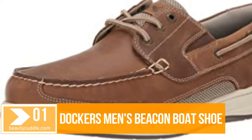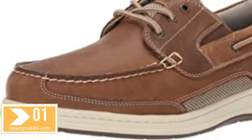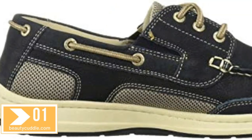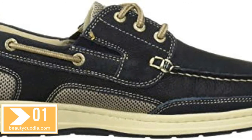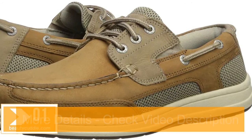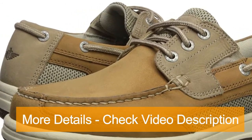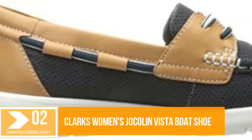Number one: Dockers men's Beacon boat shoe. Shaft measures approximately not applicable from arch. Genuine leather uppers treated with NeverWet, a revolutionary water and stain guard that instantly repels liquid, so you don't have to worry about spills or stains. Double gore on each side for an easy slip-on and off the foot.